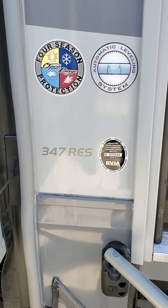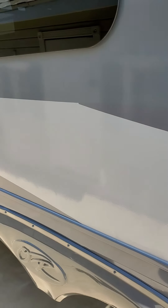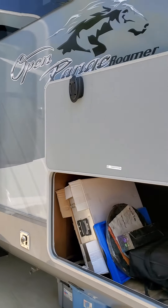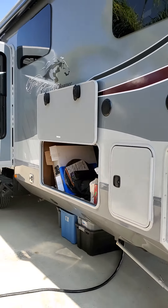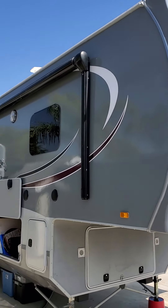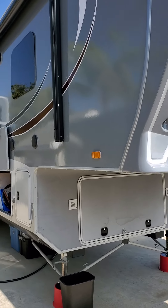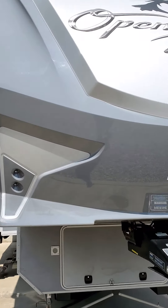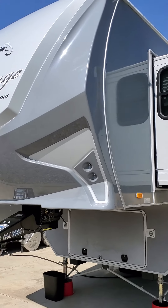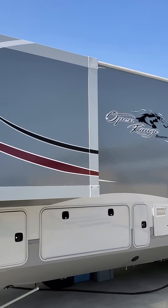Here's a tour of our beautiful 347 RES Open Range coach. We'll take a quick look at the outside first. The outside has been kept covered or garaged in storage for most of its life. You can see all of our seals and moldings and everything are in excellent condition.